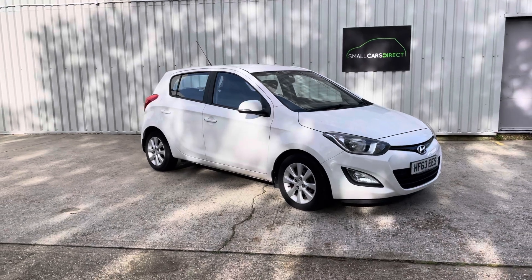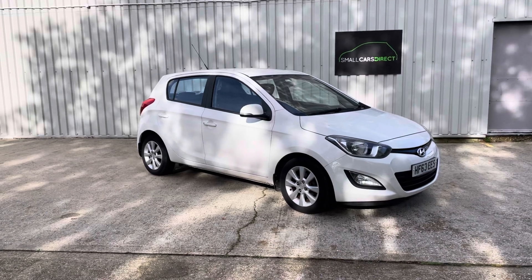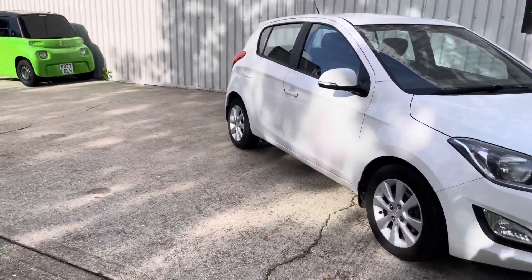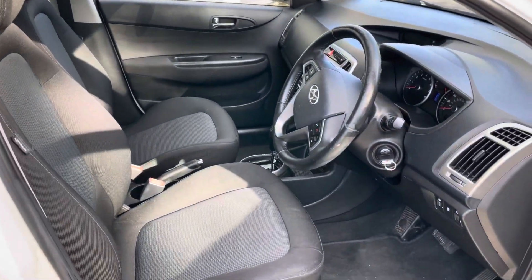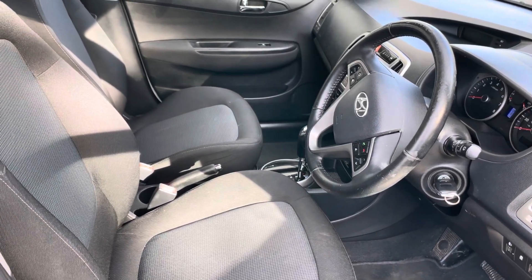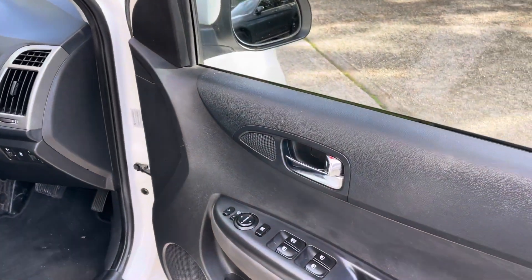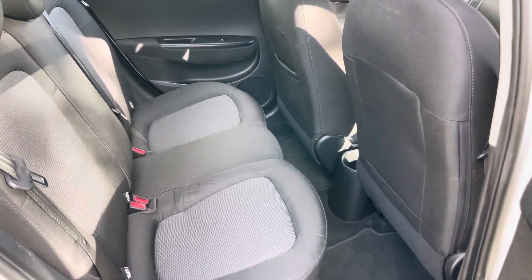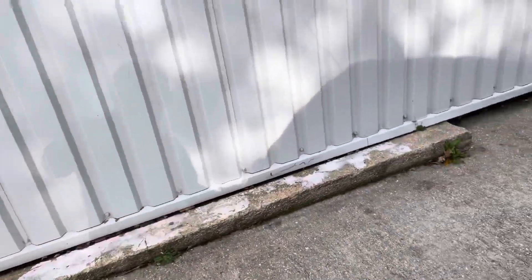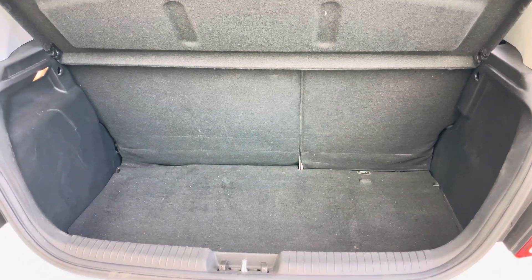By the time we've valeted it she's going to look even better than she does, but to be honest she's looking great as it is. Inside — there you go — auto box, the seats will all be valeted. It's got air conditioning, electric windows, electric door mirrors. The back seats have had hardly any use at all — it's immaculate.